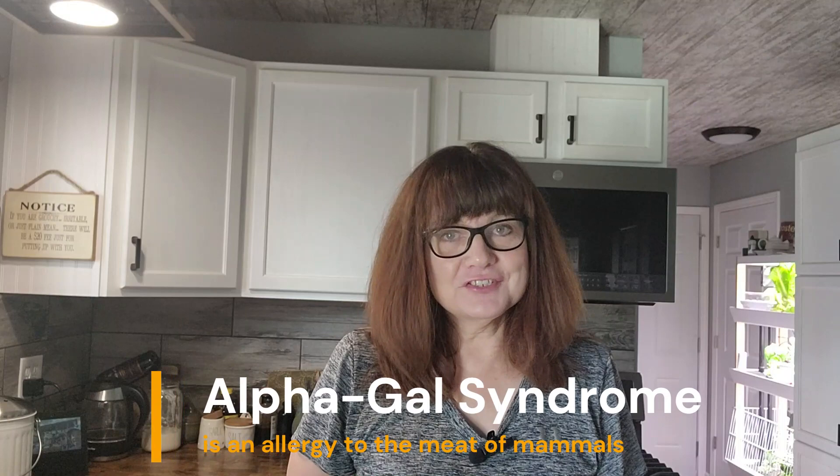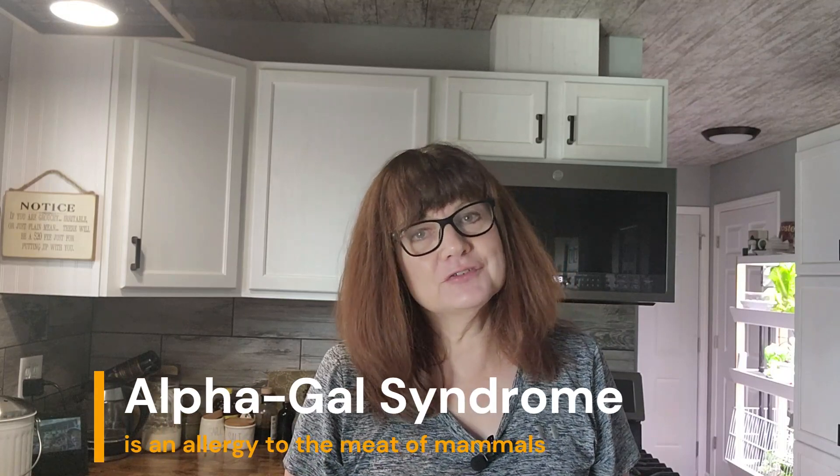Hi! Welcome to my channel. My name is Sue. I'm so glad you're here. Today we're going to talk about how to travel with a food allergy. My food allergy is alpha-gal syndrome, which is a tick bite induced allergy to meat. If you want to learn more about alpha-gal syndrome and my alpha-gal story, you can find a link to my blog in the video description.